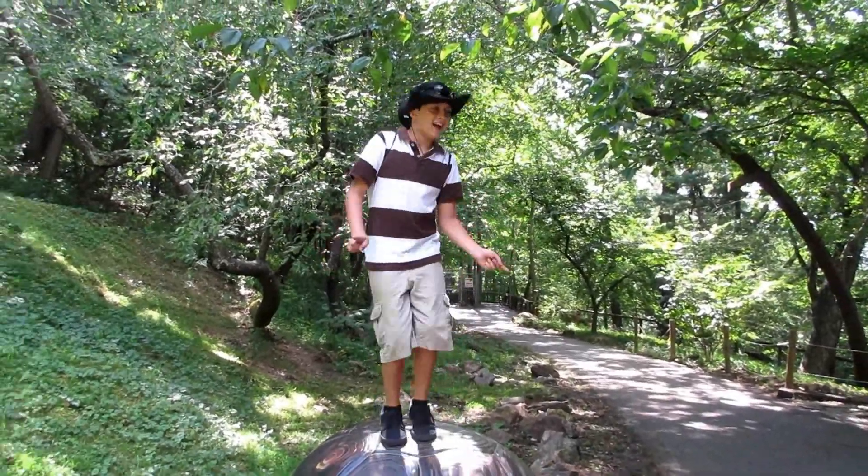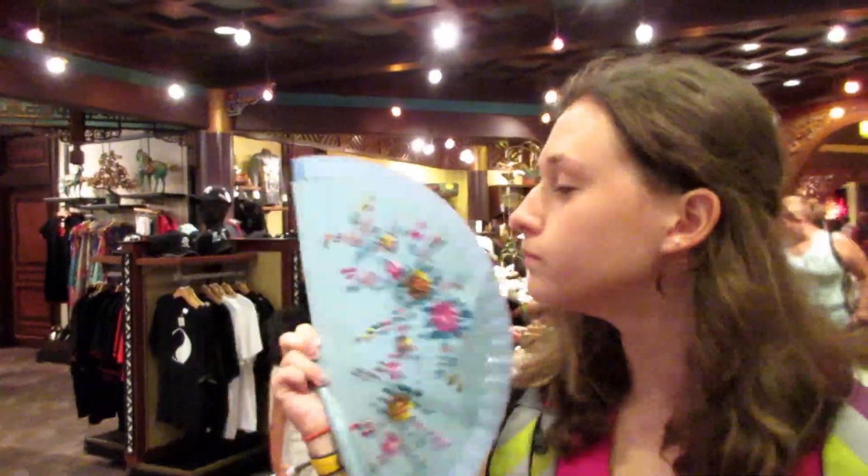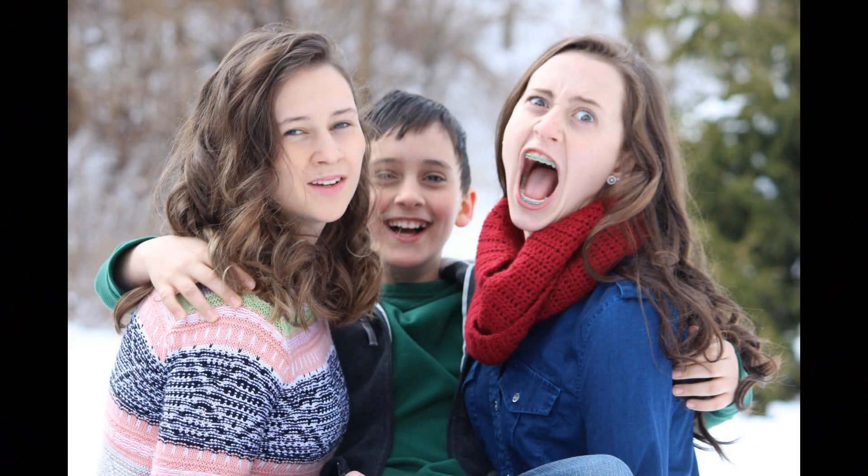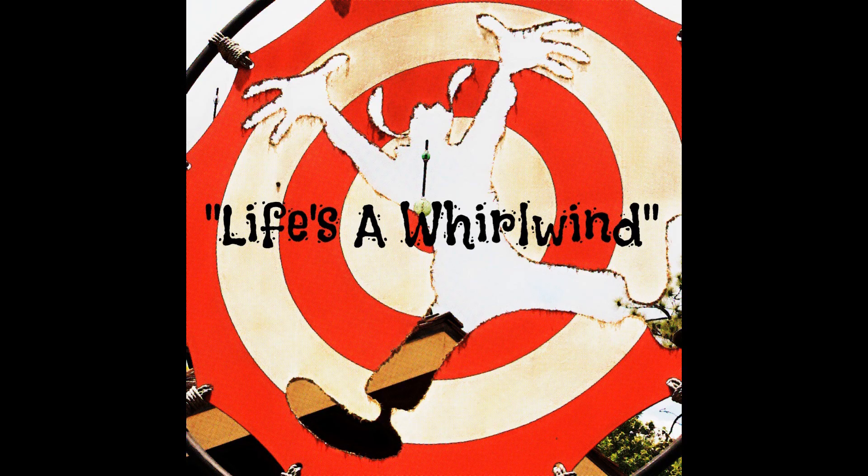Tom and I decided we want to do a little road trip today. So we're on our way. Right now we are on the Blue Ridge Parkway.